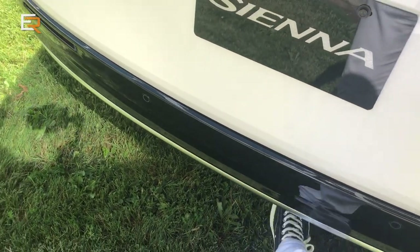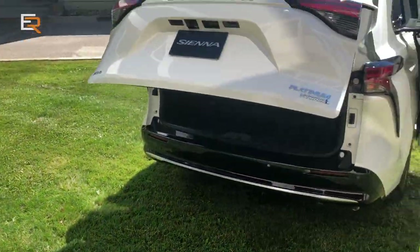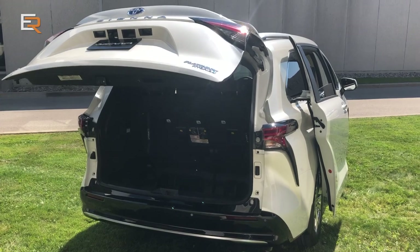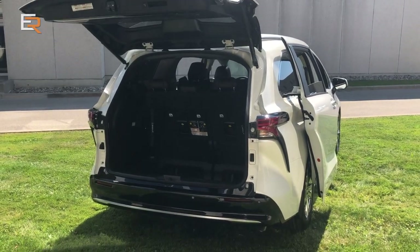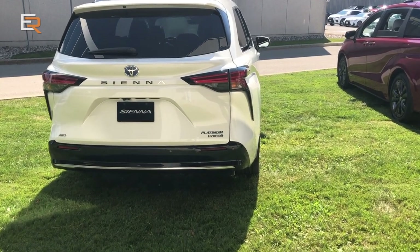This also has a hands-free option. The power hatch is standard on all grades, and on the upper trims you get a kick sensor, so you can open it even if your hands are busy. Now let's move over to the side because there's another new feature to show.